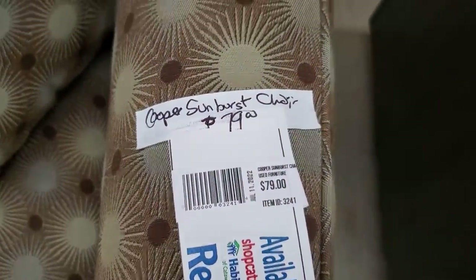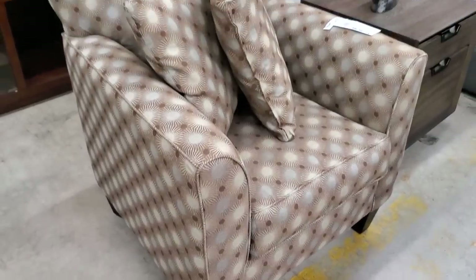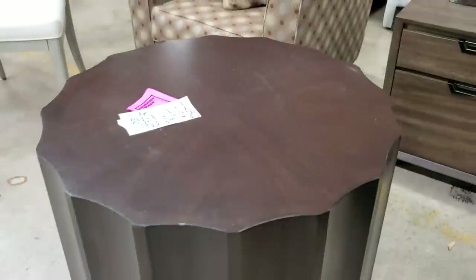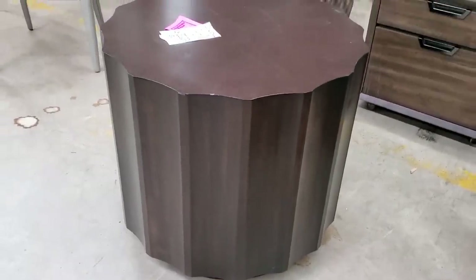I love this chair — $79. I just love the sunburst design and the color of it. Wouldn't that make your living room look fancy? And here's the Vanguard side table to match that coffee table — it's deeply discounted at $125. Look that up online — that's going to go for thousands of dollars online, so $125 here.